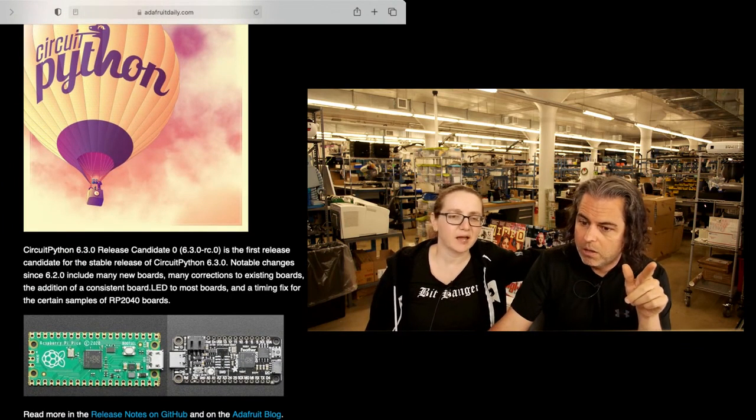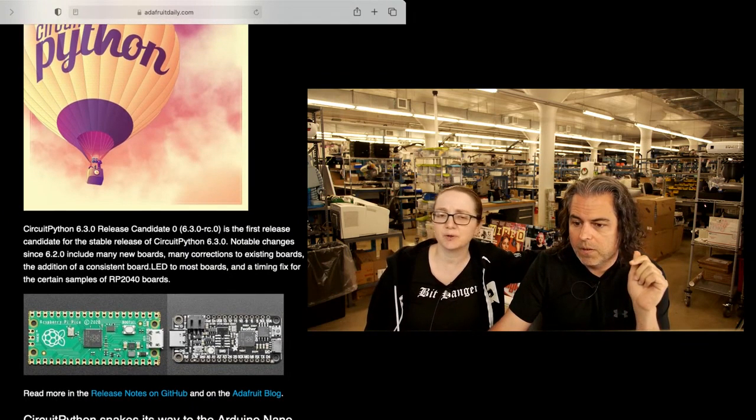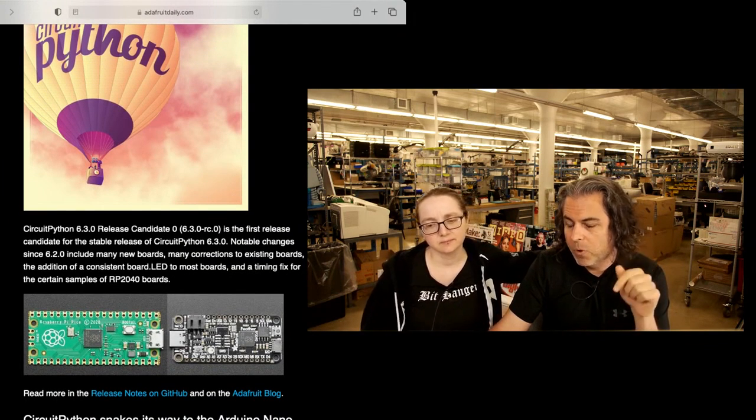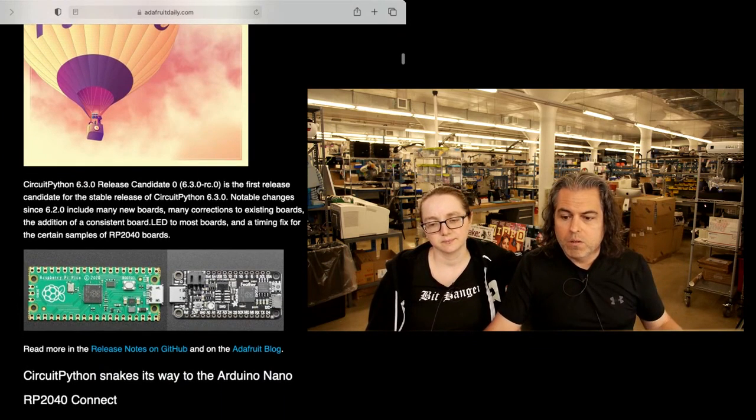We've done a whole bunch of updates — we added like six different boards, lots of corrections on boards. ESP32 has two boards, RP2040 boards, consistent board.led to most boards, and a timing fix. So check that out.